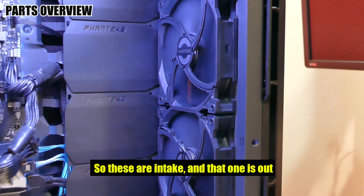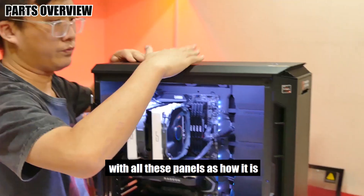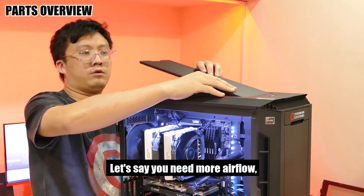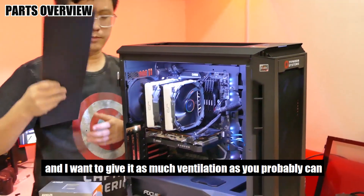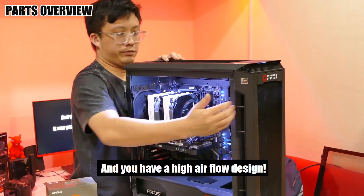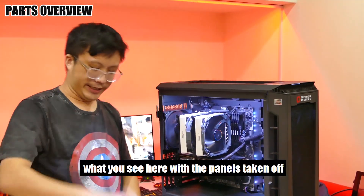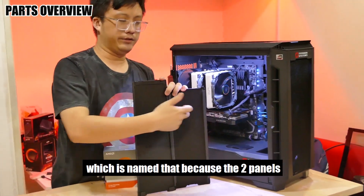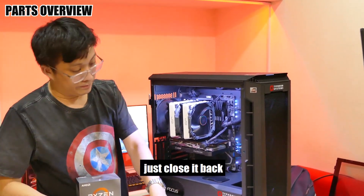For case fans, we have three 140mm fans — one behind and two in front, so these are intake and that one is exhaust. One cool thing about this case: this is how it looks with the panels on. If you need more airflow — say you're working the CPU or GPU hard — you just take out the two panels and you have a high airflow design. So you have two modes: high airflow mode with panels off, and silent mode where the two panels have sound-absorbent material. If you want it a little quieter, just close it back up.